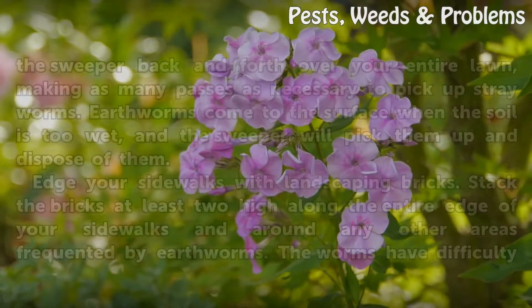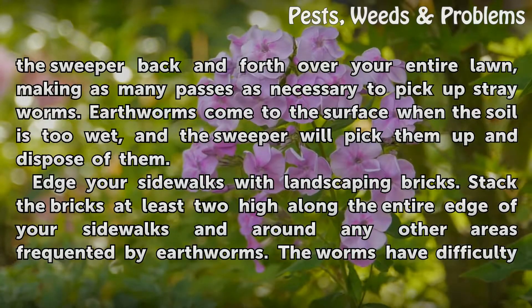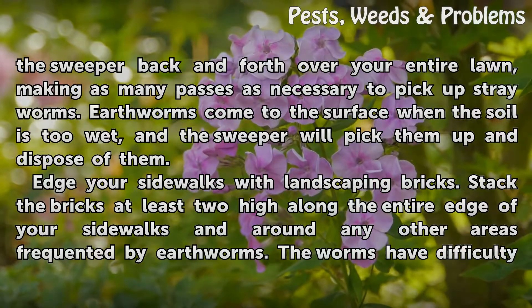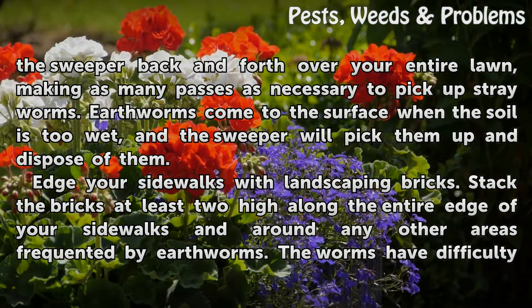Sweep your lawn with a lawn sweeper. Run the sweeper back and forth over your entire lawn, making as many passes as necessary to pick up stray worms. Earthworms come to the surface when the soil is too wet, and the sweeper will pick them up and dispose of them.